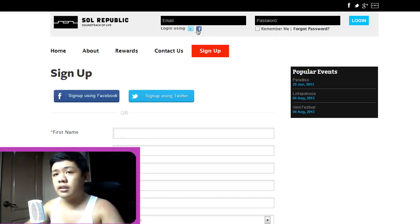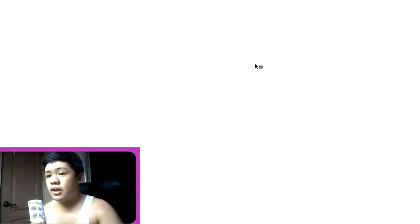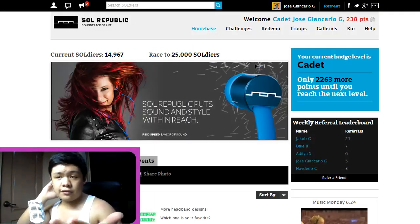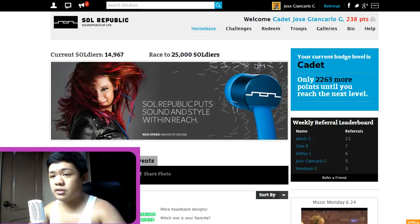So if you log in, you can see — I logged in through Facebook — and as of now there are 14,967 current soldiers. They call the people that joined Solar Republic "soldiers." This is like a forum where they post updates and new gadgets, technology, or headphones that you can see.